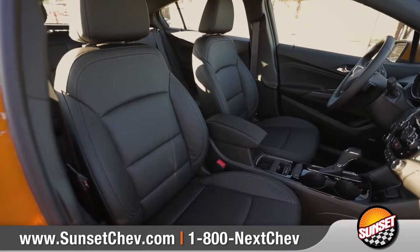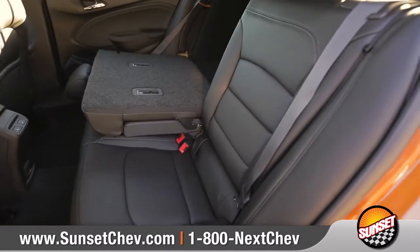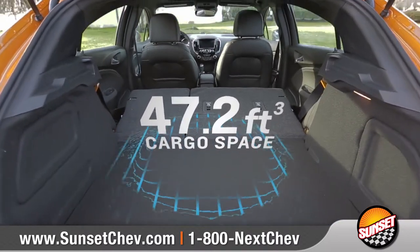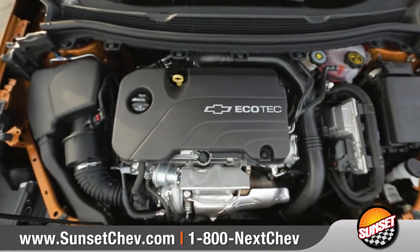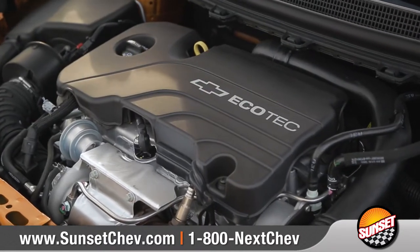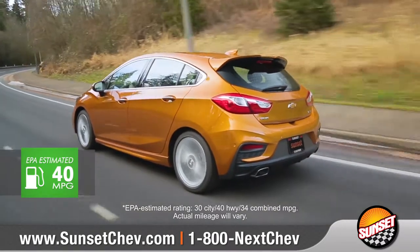With seating for up to 5, there's plenty of room for your friends, and when you need a little more cargo room, fold the second row down for up to 47.2 cubic feet of maximum cargo space. The standard 1.4-liter turbo engine offers a precise balance of power and efficiency, with 153 horsepower and up to 40 miles per gallon on the highway.